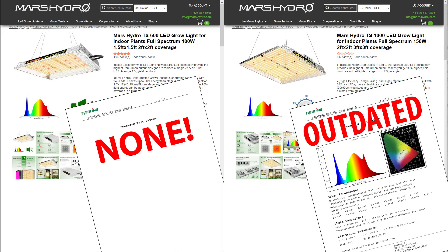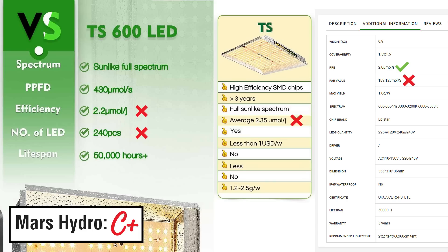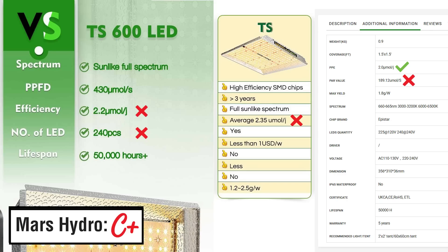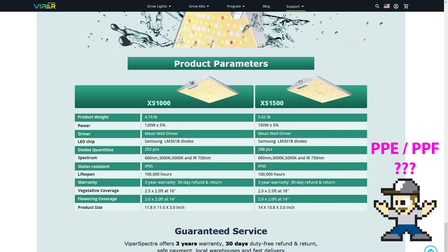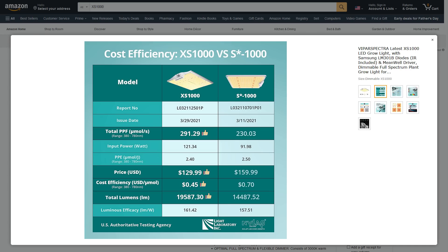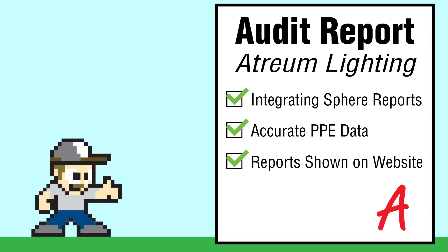Previously, I graded these companies based on their accuracy and transparency. Mars Hydro was quite a letdown, but after dealing with them further, they did send updated reports and started to correct their listings. I still saw multiple inconsistencies and they do not disclose their reports on their site, so I'll give them a C-plus for moving in the right direction. Viper Spectra removed false PPE numbers from their site, which is good. They haven't posted their third-party reports, and it's hard to find any PPE or PPF specs, but they did reference the data on their Amazon listing — I'd give them a B. Atrium Lighting has done better: they openly list the PPE, and on their site they have a direct link to their test report. Nothing was falsified or inflated, although it would be nice to see a 120-volt test report for comparison. I would still give them an A — they used a third-party lab and shared the data.